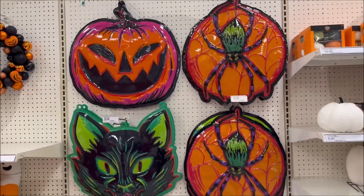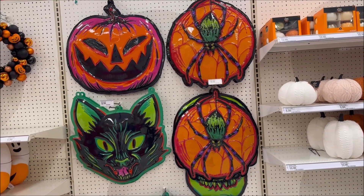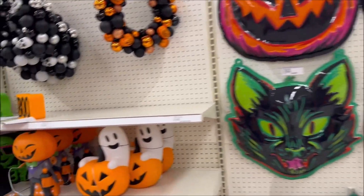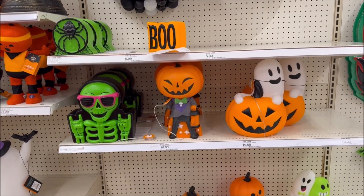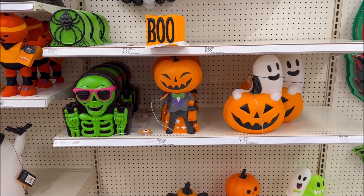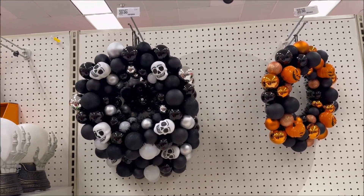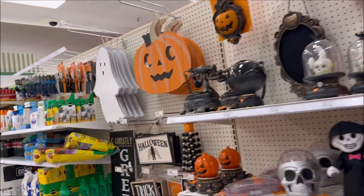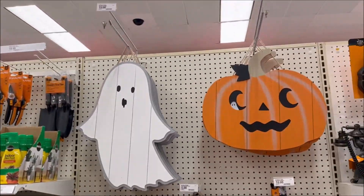Those giant hanging pumpkins and spiders are $10. It looks like they have some little light-up guys down here for $10 — pumpkin, skeleton, and a ghost. And then they have the little wreaths for $20, and those hanging signs are $15.